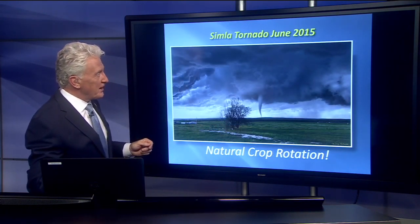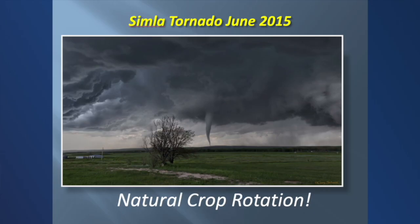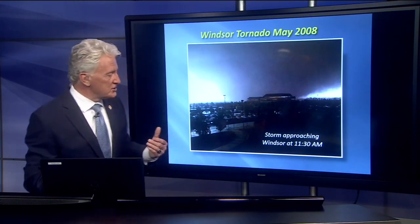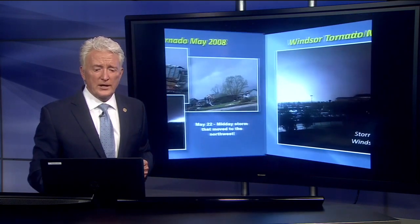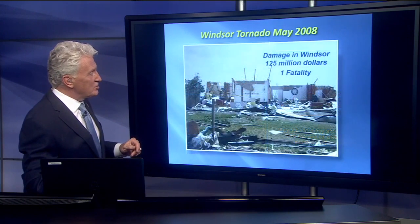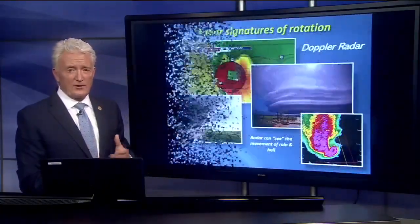This is a similar tornado, June of 2015, out in pretty much open country. A lot of times I like to call that natural crop rotation — it's spinning around out there, a very picturesque tornado. Fortunately it didn't do much damage because it was in pretty open country. But seriously, tornadoes can be damaging and dangerous not just on the far eastern plains, but also closer to I-25. This is the Windsor tornado, May of 2008. Unusual because it started early in the day — 11:30 in the morning near Platteville — and unusual because it moved from the southeast to the northwest, and unusual because it caused so much damage: $125 million in damage and a fatality. So we can get big damaging tornadoes this close to I-25.